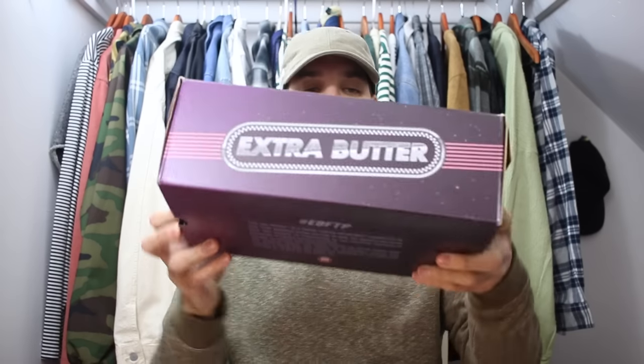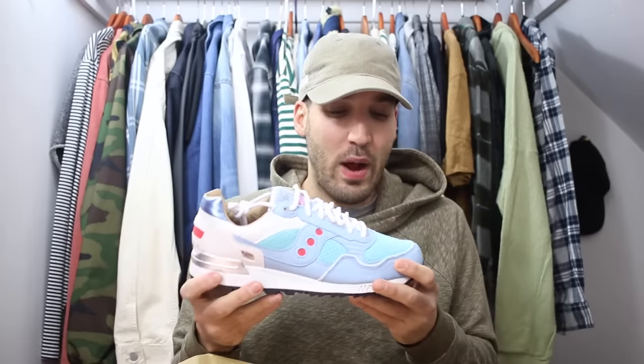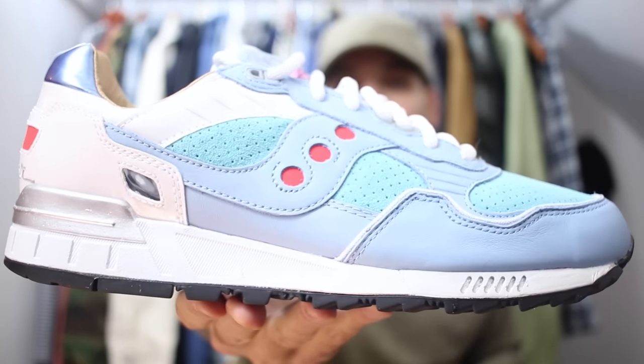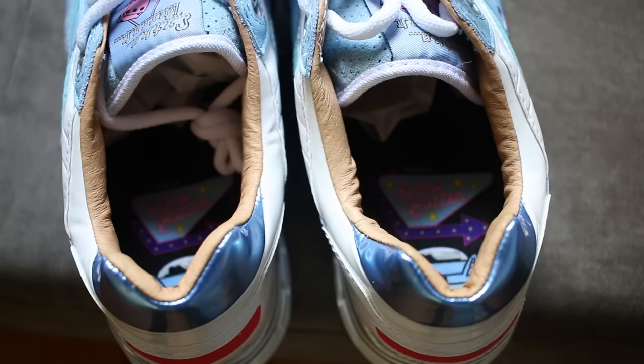These are crazy — this is a collaboration between Extra Butter and Saucony. The packaging is just insane. These are inspired by a night out at the movie theaters, like a drive-in theater, kind of a 70s and 60s type vibe. These are the Shadow 5000, and they were chosen by people who follow Extra Butter on social media — people voted on which model to use and the Shadow 5000 won. There's so much going on with these sneakers, I really like the colorway, and you also get four sets of laces.